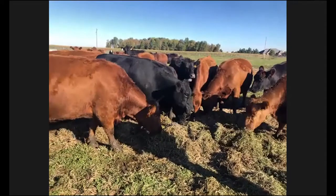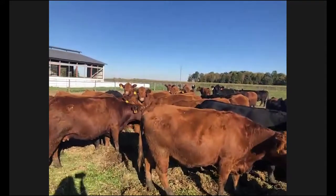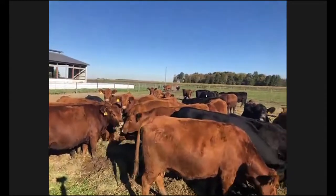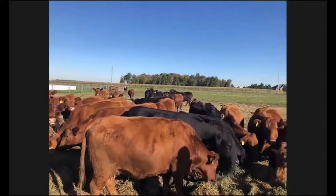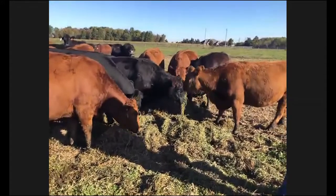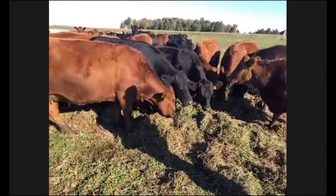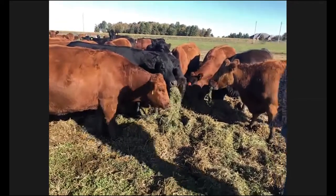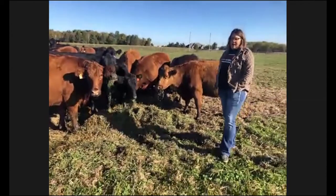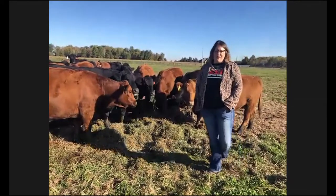We have about 40 beef cows, mostly of the Red Angus influence, but all of them are commercial. None of our cattle are registered — that's something we've chosen for our operation. There are lots of folks in Ohio that have purebred operations, but we consider ourselves an exclusively commercial operation for the purpose of raising beef cattle for the supply chain in the commercial industry. We'll talk about the cows here for just a minute, and then we're going to head into our feedlot and discuss more of the life cycle and the beef cattle supply chain.